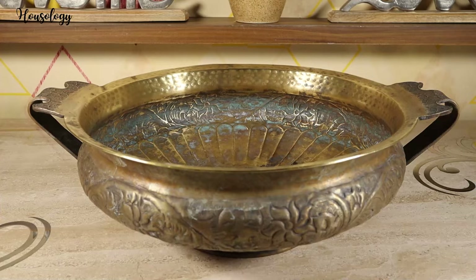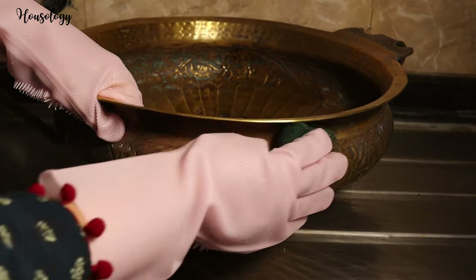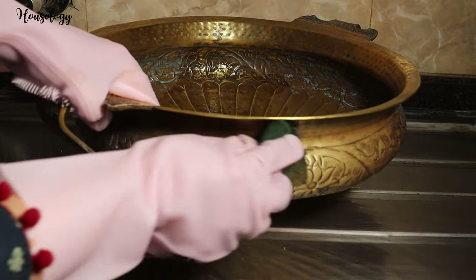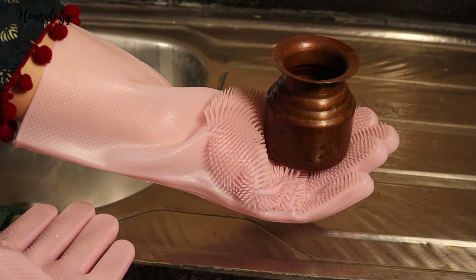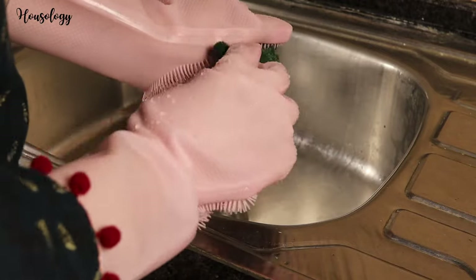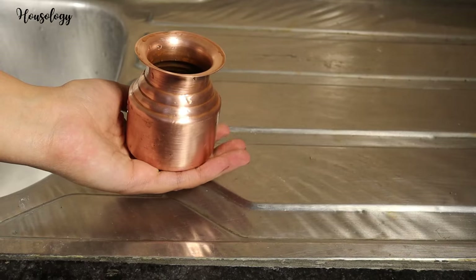Over time, some metals lose their shine and look very dull. To make them shine again, I'm going to use this Pritambari Shining Powder. It works well with copper, brass, aluminium, iron, silver, and steel. Wet the article you want to clean, use the Pritambari powder with your regular scrubber on the article, then wash it well and wipe it dry. Now you can see the difference!